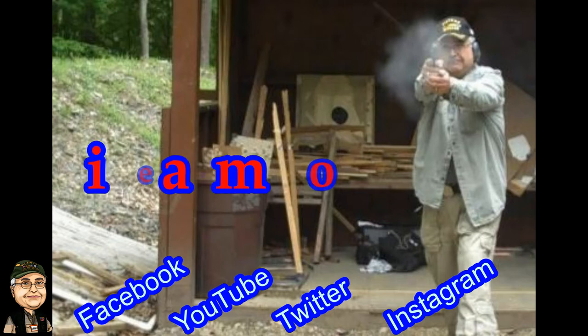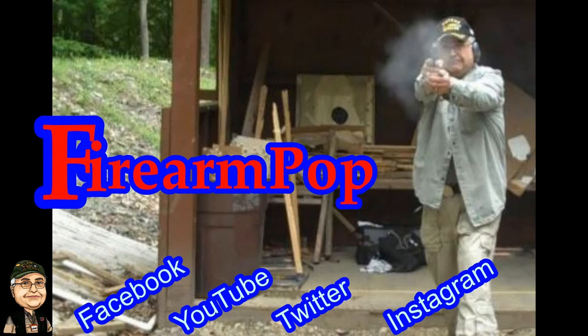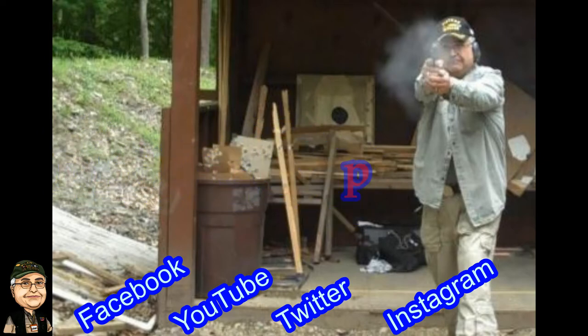Praise the Lord and pass the ammunition, praise the Lord and pass the ammunition, and we'll all stay free.